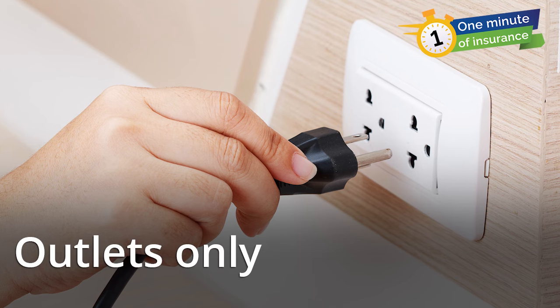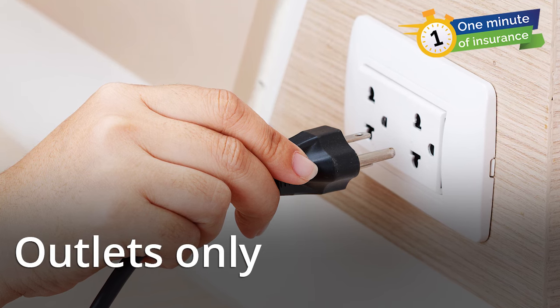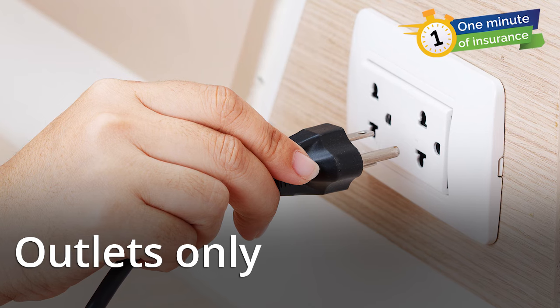Always plug the space heater directly into a wall outlet. Don't use extension cords or power strips.